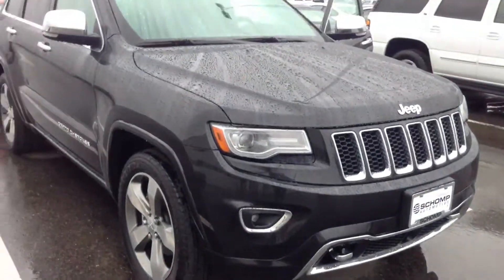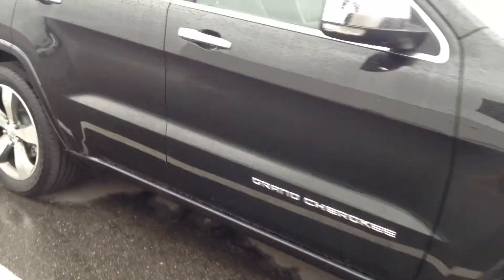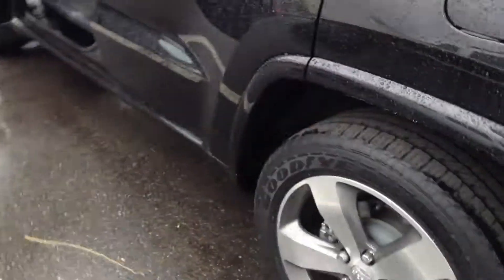Hey, Ken Anthony here at Shop BMW. Just wanted to send you a quick video of this 2014 Jeep Grand Cherokee Overland. As I told you before, my wife has the same exact vehicle but in granite gray — it's a phenomenal vehicle. This one is really nice with this wood trim and two-tone brown and black interior.